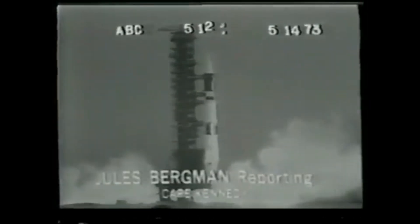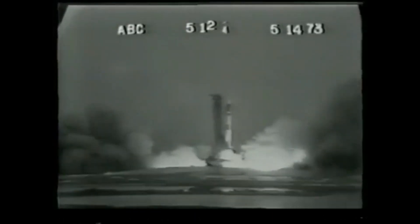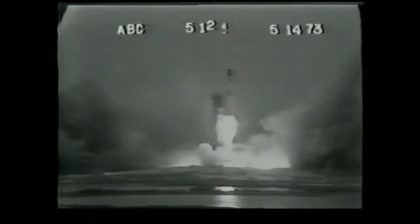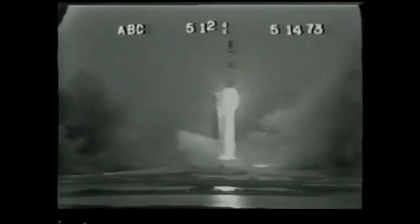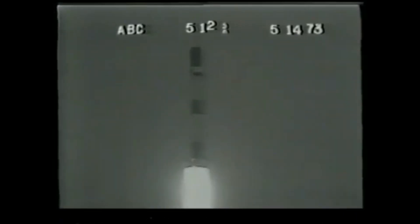Right on time, after six years of planning and preparation, the unmanned Skylab space station lifted off from pad 39, and it all looked completely normal as the mission began. The huge Saturn V rocket, most powerful in the world, after boosting six teams of U.S. astronauts toward the moon, was on its final scheduled flight. Its mission? Sending up the world's biggest spacecraft, the 100-ton Skylab, opening a new era in man's exploration of space.